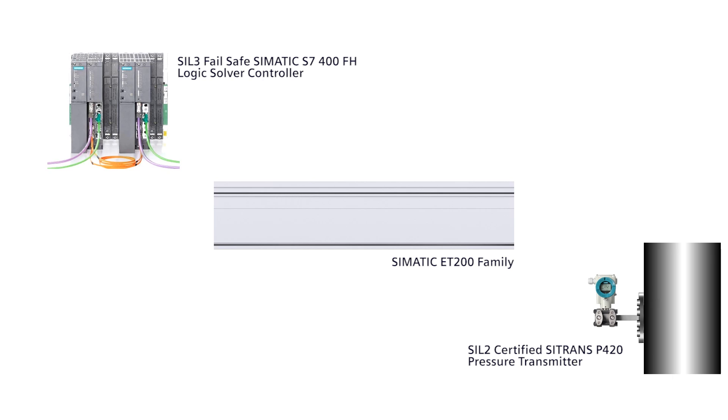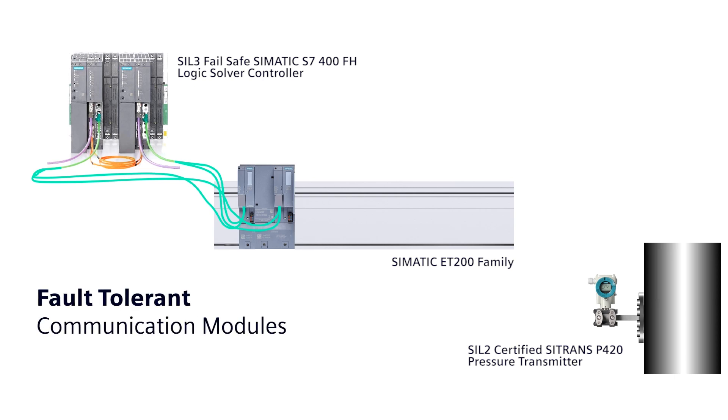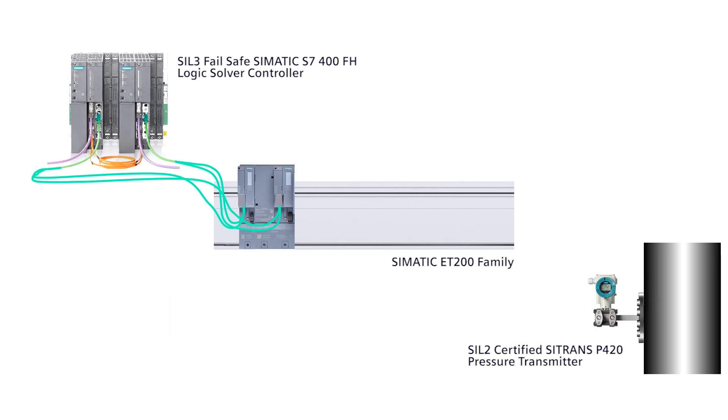The first thing we will need will be communication modules that can speak a safety rated protocol like ProfiSafe, which, by the way, can run on ProfiNet. These will be, of course, redundant fault-tolerant communication modules with a fault-tolerant network.